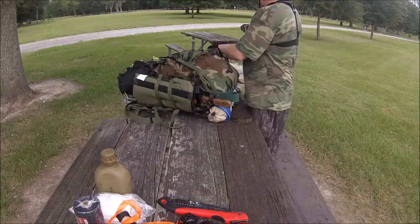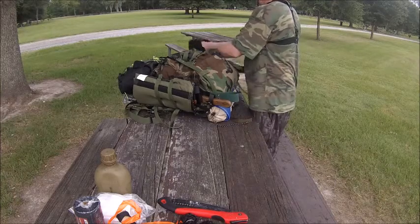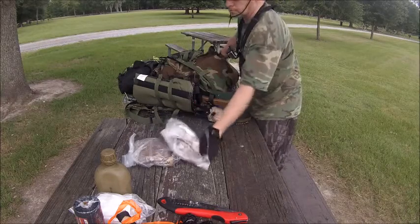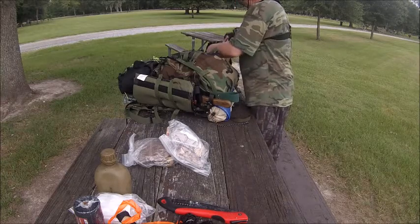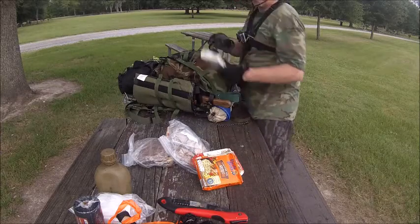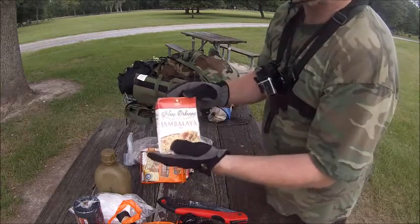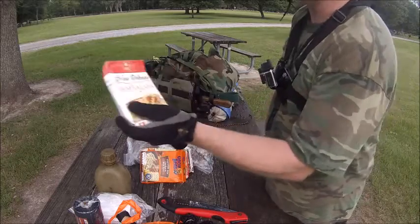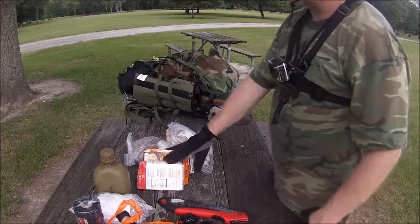In my bug out bag I have food rations. I have some rice — because this you can cook. These little boxes, I can feed like two to three people with one box. So if you're going to bug out, you must get some good food that's going to last you a couple of days. Three or four boxes is going to last me almost two weeks.